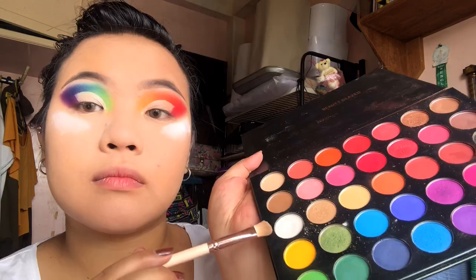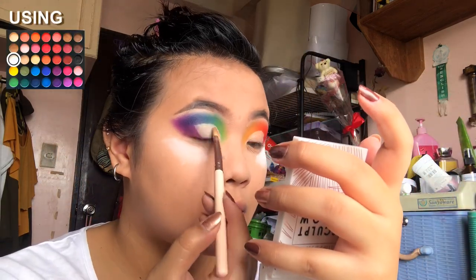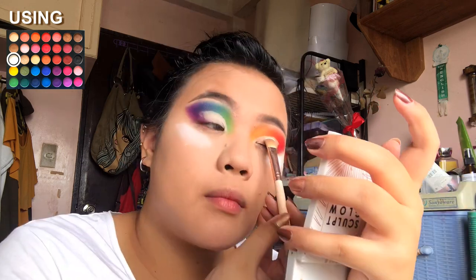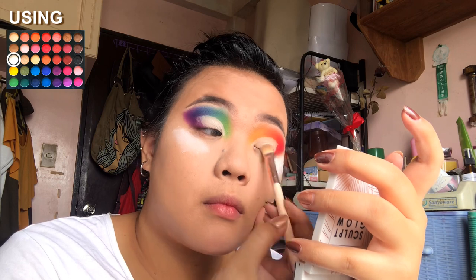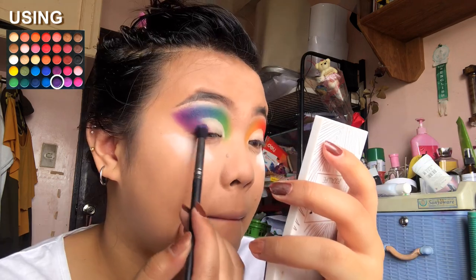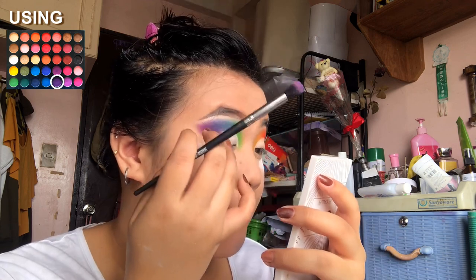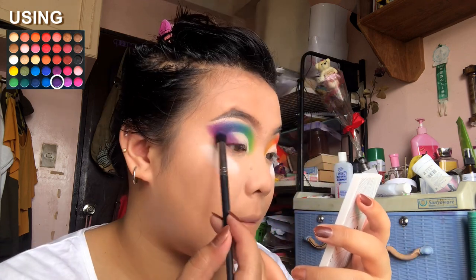Now that I've done the cut crease on both of my eyes, I'm going to take a white matte eyeshadow and use that to set the cut crease. Here I'm taking the shade on the outer corner of my eye, which is purple, and using that to blend in the cut that we did on the cut crease.